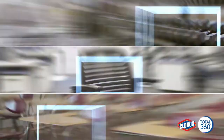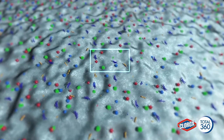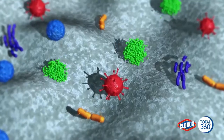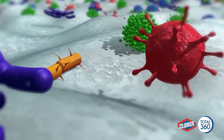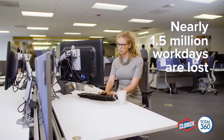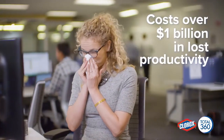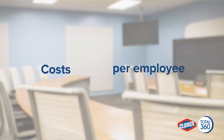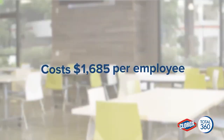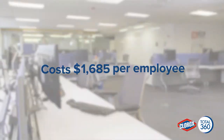Throughout your facility, hundreds of hard-to-reach surfaces could be covered with pathogens that cause and spread illness. It's difficult to get to these surfaces to sanitize or disinfect them, and the stakes couldn't be higher. Nearly 1.5 million workdays are lost each year due to the flu, which adds up to over 1 billion dollars in lost productivity. Absenteeism costs companies an average of $1,685 per employee, and viral outbreaks can devastate any organization.